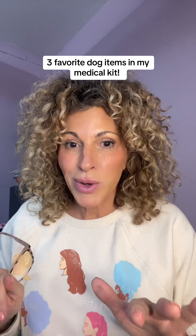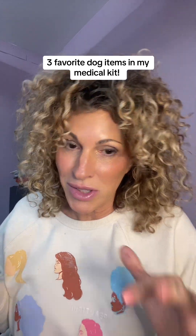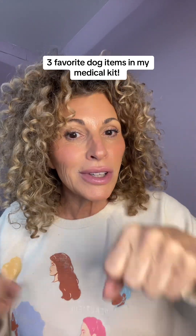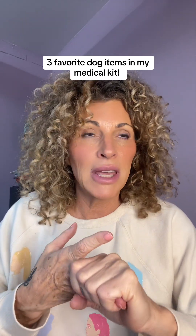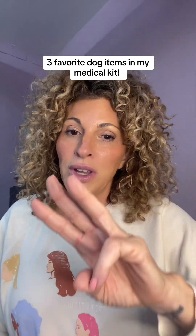I wanted to share with you all three of my favorite items. Everybody who owns a dog — actually, if you own any animals — you should have in your little doggy case, carry with you. I have one of these in my car, one in Enzo's van, and we have them at our facility. We live by these three items. If you only had three things in your medicine kit, these would be my top three, in no special order.